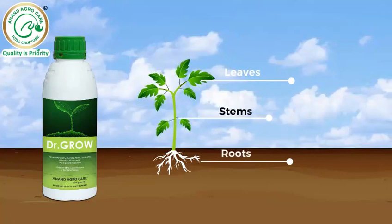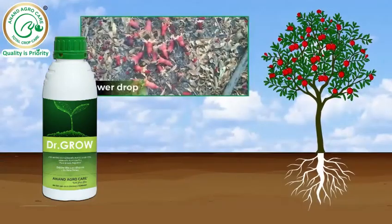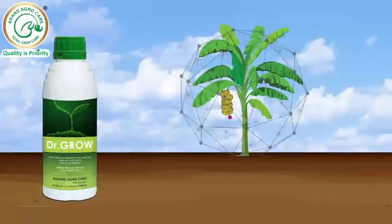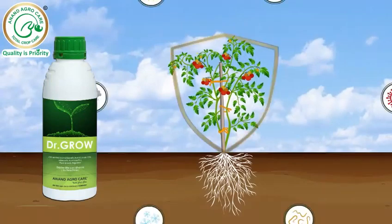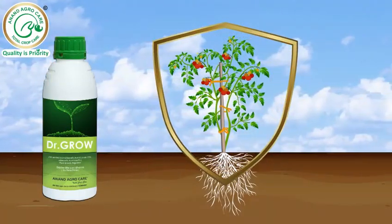Dr.Grow aids in cell division and cell growth in leaves, stems and roots, reduces flower and fruit drop, and increases overall quality of produce. It enhances disease-resistance capacity of crops and improves tolerance against biotic and abiotic stresses.